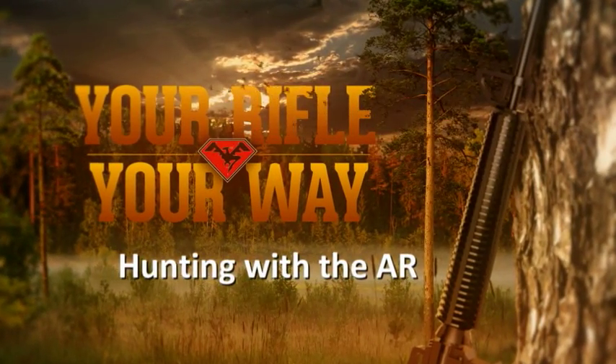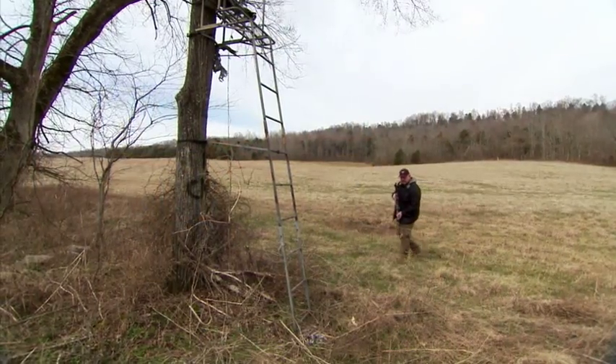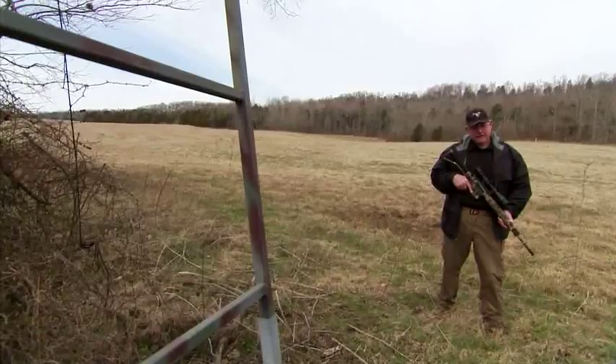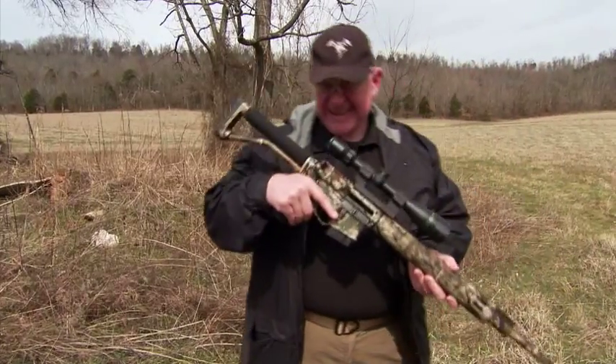Your Rifle, Your Way, presented by Double Star. A lot of hunters are learning the AR is more than just accurate. It's a versatile one-platform system that can cover most of the game we hunt. The concept of platform is the key.